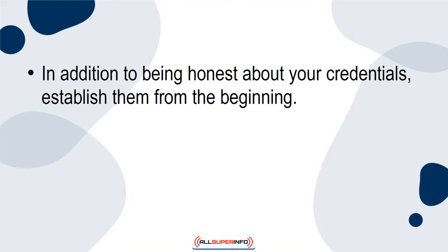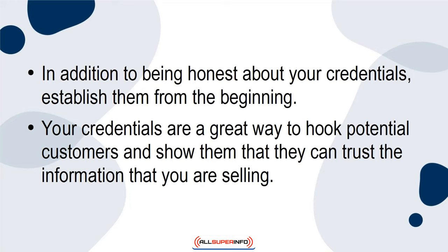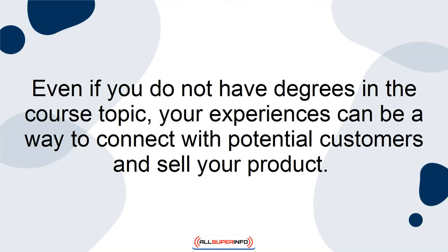In addition to being honest about your credentials, establish them from the beginning. Your credentials are a great way to hook potential customers and show them that they can trust the information that you are selling. Even if you do not have degrees in the course topic, your experiences can be a way to connect with potential customers and sell your product.